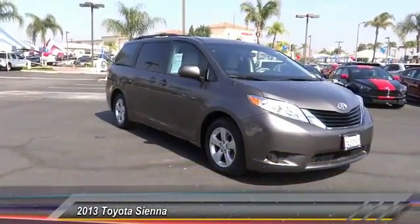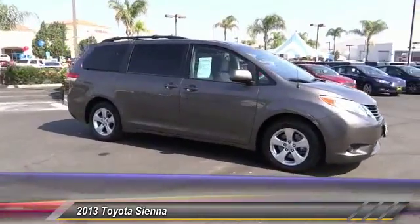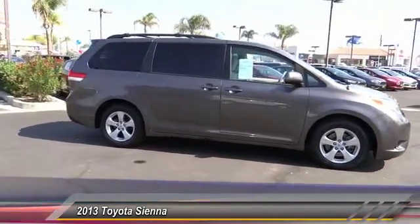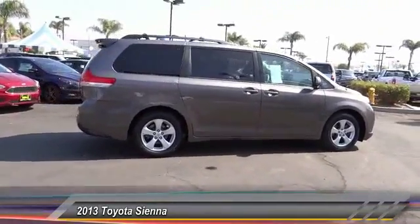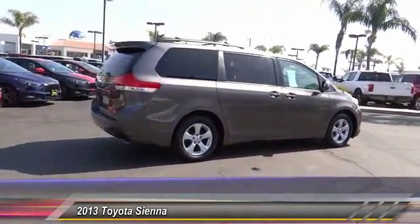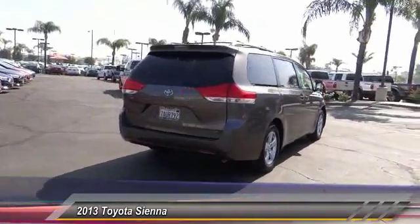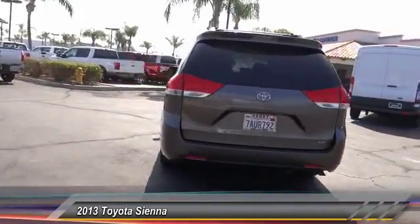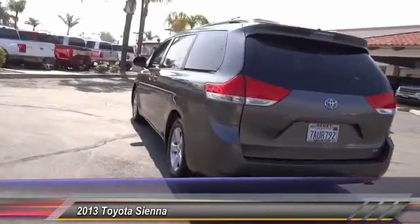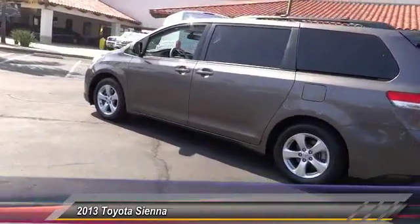The 2013 Siena offers excellent overall quality and long-term dependability, making it a hassle-free vehicle to drive day in and day out, while contributing to peace of mind on long road trips. Add a refined and fuel-efficient V6 engine, a smooth ride, and upscale interior accommodations to the mix, and it's easy to see that Siena is built with the whole family in mind and is priced below $35,000.